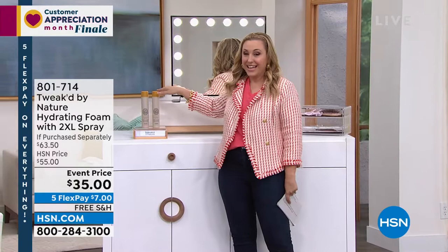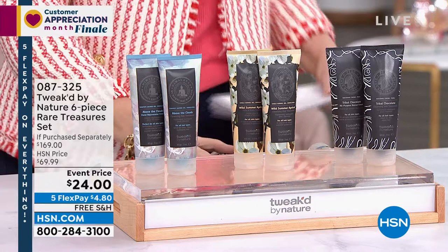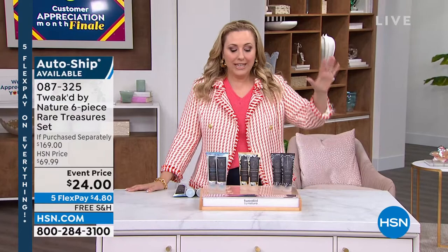We've got live models in the studio today. So here we go — Tweaked by Nature. This brand is a clean beauty brand. The ingredients are literally sourced by the owner and founder, Dennis Simeone, who is an ingredient hunter. And this is a perfect set if you've never bought anything — it's kind of a get-to-know-you.